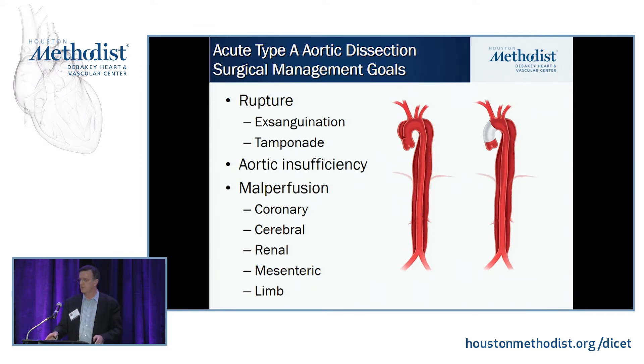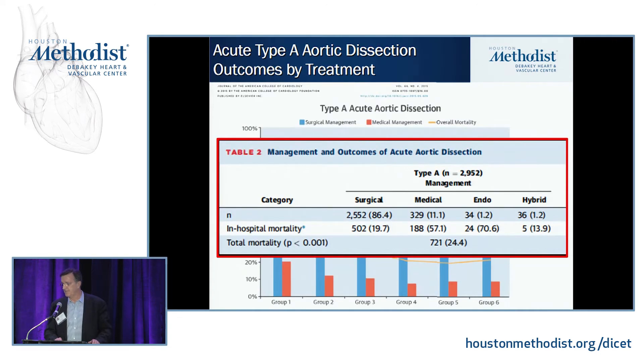The goal of treatment for acute Type A dissections is to keep the patient from dying — it's not to resect the entire dissection. Most of the problems causing death can be managed by replacing the ascending aorta. That includes the most common place patients rupture — the ascending aorta, causing either exsanguination or tamponade. Aortic insufficiency is a common cause of death, correctable by replacing the ascending aorta. Reestablishing flow in the true lumen can treat many malperfusion syndromes. Even in patients promptly operated on, the IRAD database shows operative mortality is about 20%.